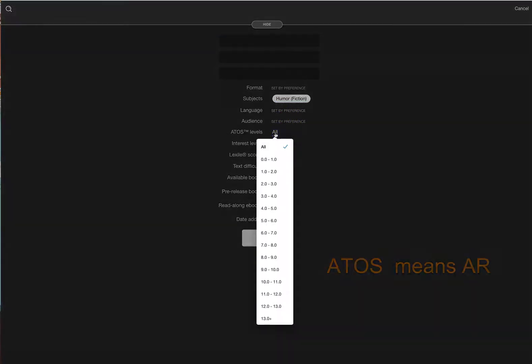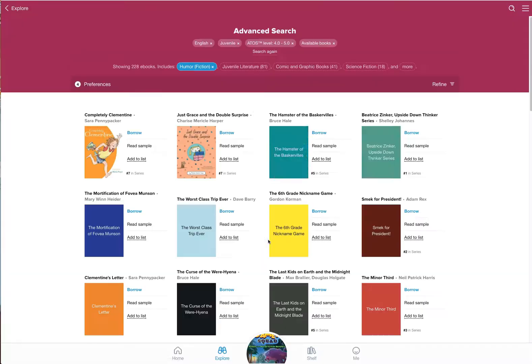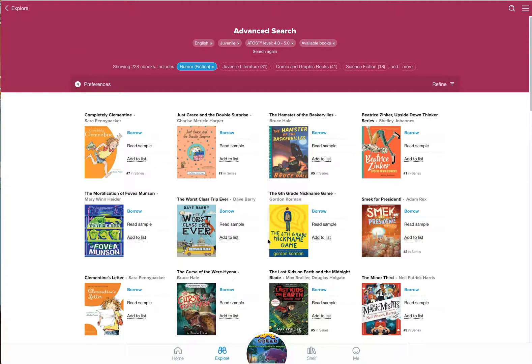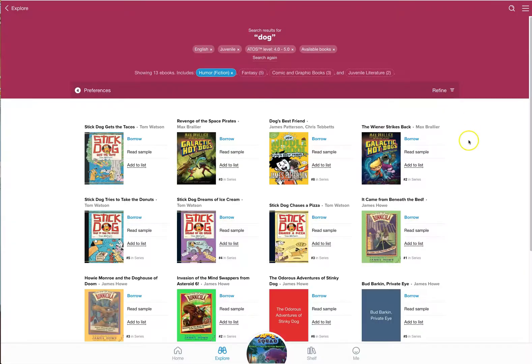Set your ATOS level to 4.0 to 5.0, and everything else looks good. Maybe you want to make sure it's available, so check that box, and then click Search. Now it showed me everything in English that's a funny book, available, at a 4.0 to 5.0 level — but it didn't filter specifically for dog books. To fix that, go to Refine at the bottom and click 'Search within Results,' and now type in 'Dog.' Now I have books that match all those criteria.